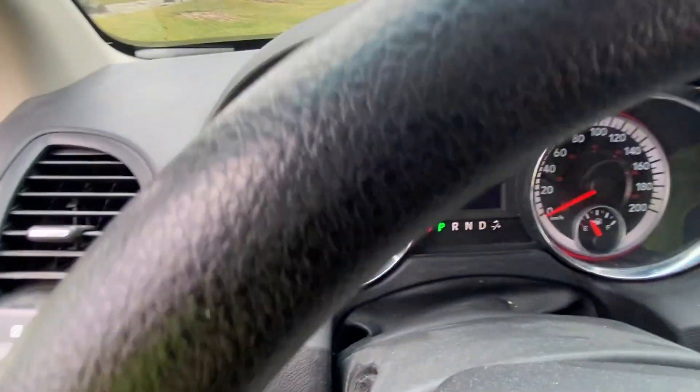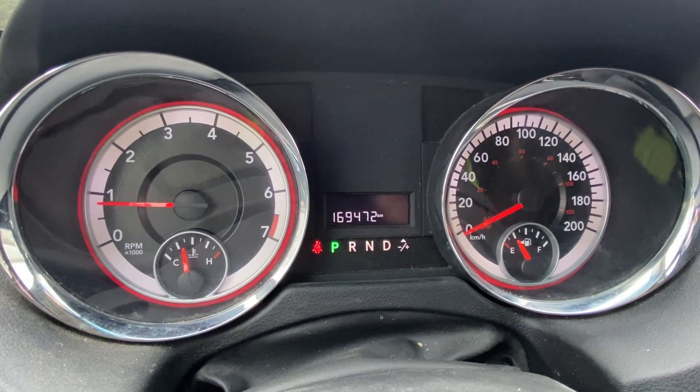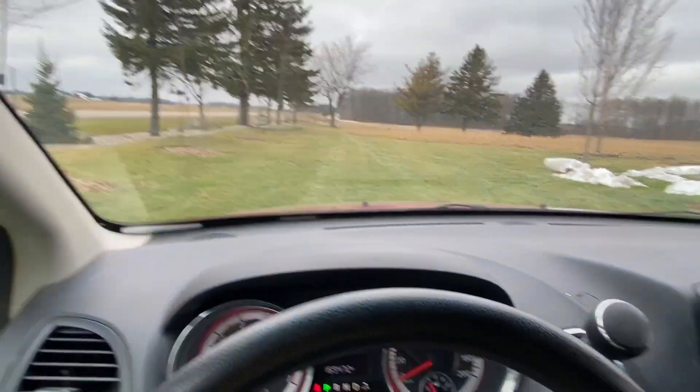Let me shut the door so you can see the kilometers on the dash — it's 169,472. It runs good. Let's take it for a spin down the road.